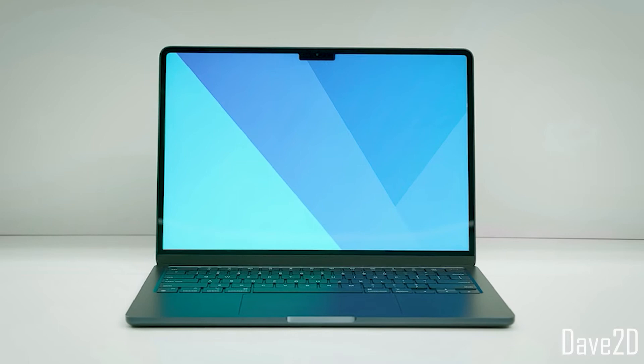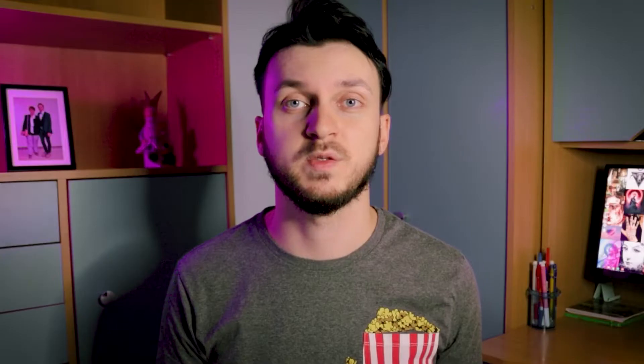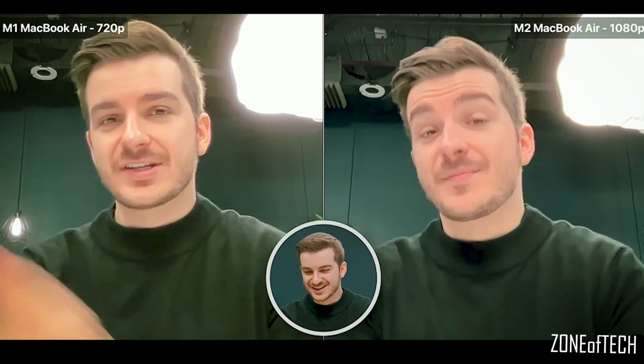This MacBook Air features a new display with thinner bezels than the previous generation, which is a big improvement — though they're not as thin as on the 2021 MacBook Pros, and the lower bezel is the same thickness as on the M1 Air. On top of the display there's a new 1080p camera, which is supposed to improve camera quality and give a crisper image. However, the improvement isn't that substantial. The camera brings some color quality improvements, but the overall quality hasn't improved much. When you switch from 720p to 1080p on a smaller screen, the improvement is close to zero — and that's the same situation with this camera.